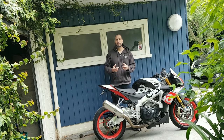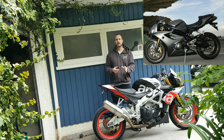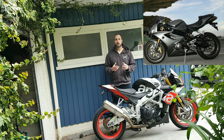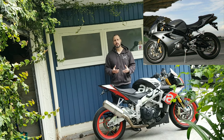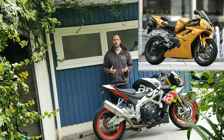This led to the Triumph 675, which was released in 2006 at 123 brake horsepower — it might have been a little less for the early models, but current models are 123 brake horsepower. The bike on its first release was met with great response. It was a fantastic looking bike — it came with an under-seat exhaust, had curved lines, looked amazing and really ahead of its time. It was a very unique bike, and importantly, it was a triple.